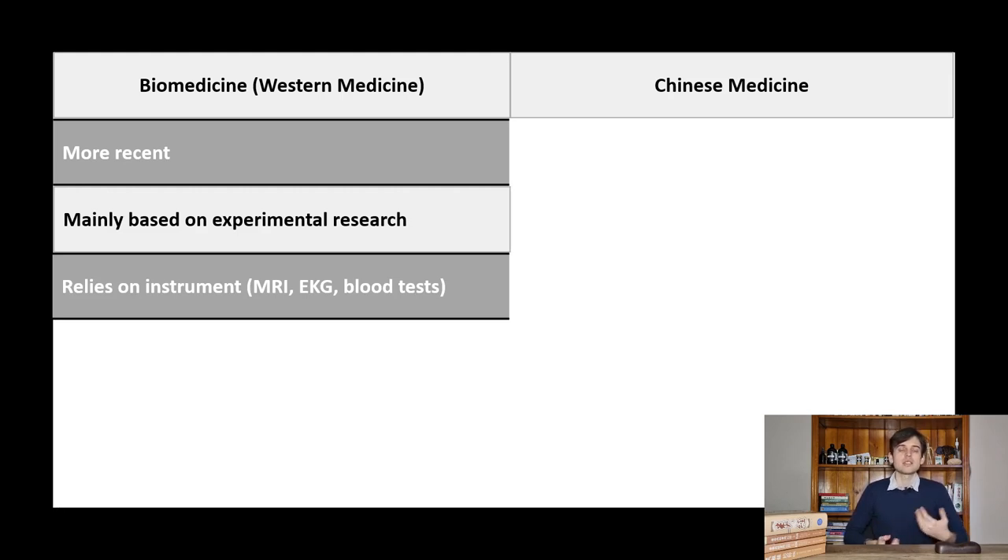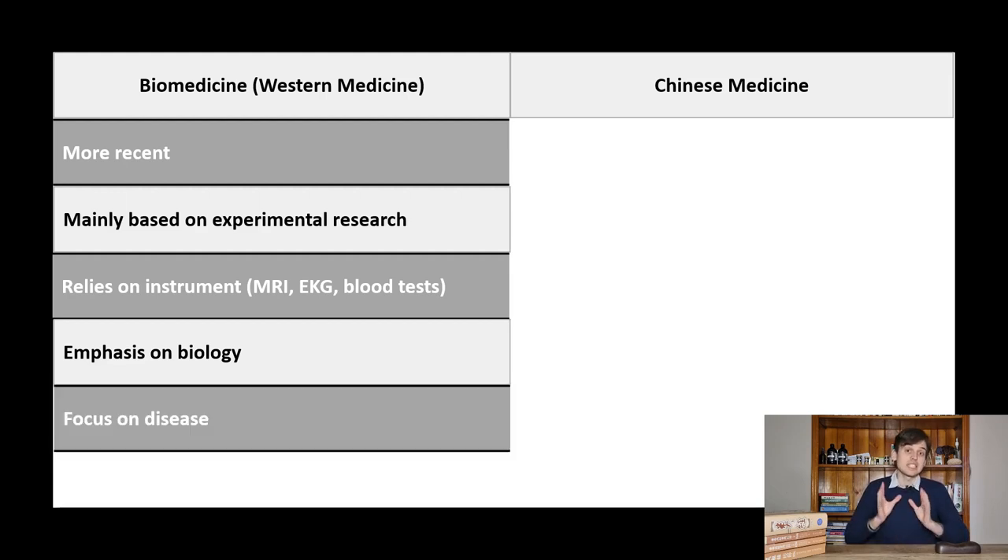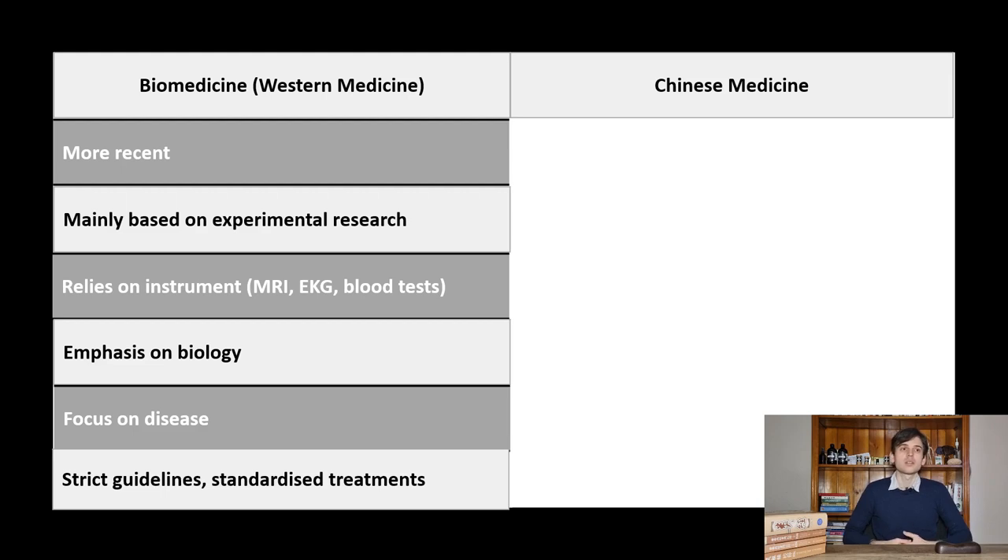Biomedicine has an emphasis on the biology of the person, such as how cells work and levels of lymphocytes in the blood. There is also an emphasis on treating a specific diagnosed disease. Finally, there are relatively strict guidelines that are clear and easy to follow, and standardized treatments used around the world in hospitals.